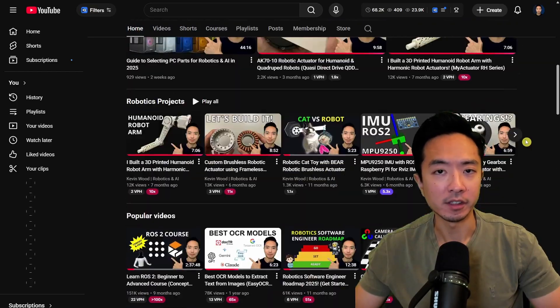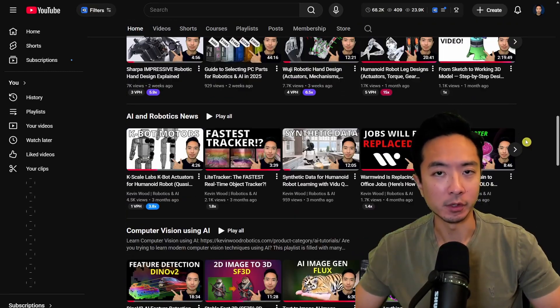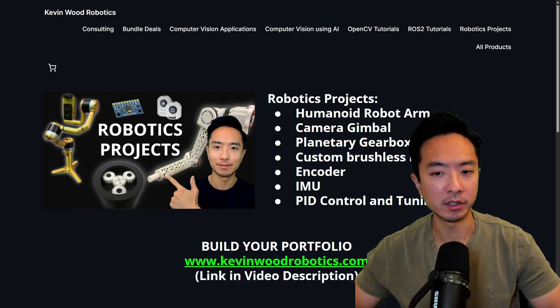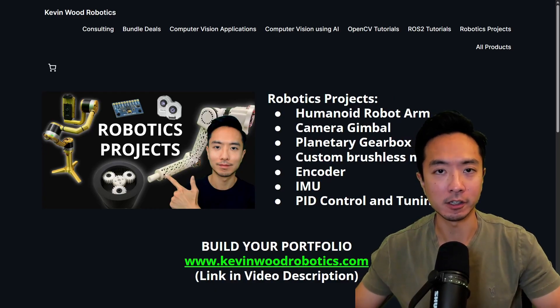If you're new here, my name is Kevin and I've been doing robotics and AI for 10 plus years and have lots of resources on my channel. I also have a master's robotics and AI bundle as well as the robotics project bundle. Go ahead and check it out at kevinwoodrobotics.com.